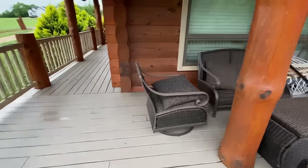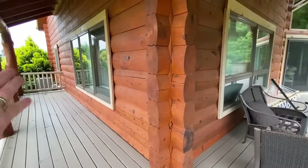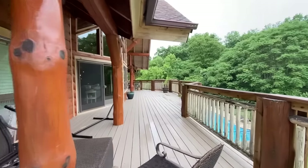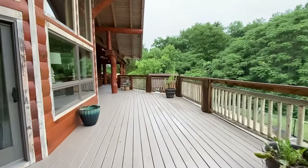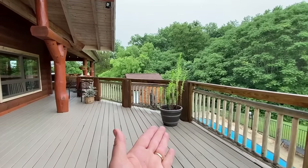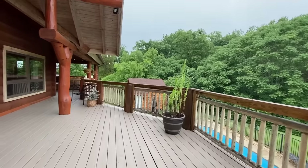We even have all this space here — this would be cute with some rocking chairs or some benches. This really is an enormous deck, it's huge.